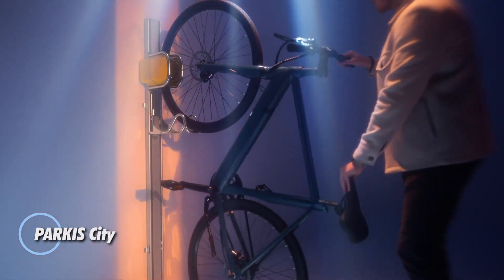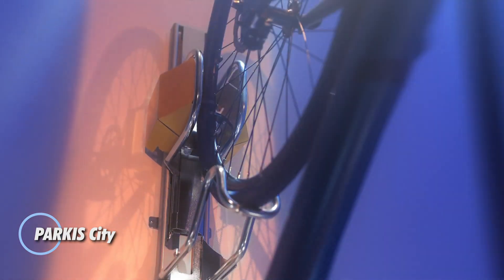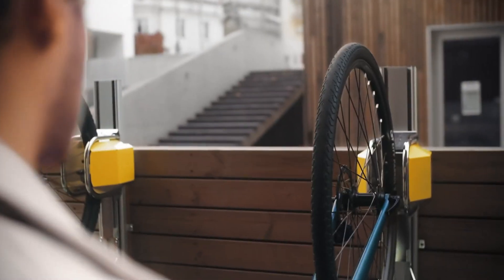The Parka City is a clever vertical bike lift that pulls your bike upward with almost no effort — no lifting, no strain, just a smooth glide into place. Built from anodized aluminum and galvanized steel, it feels sturdy and premium, made to handle daily use for years.